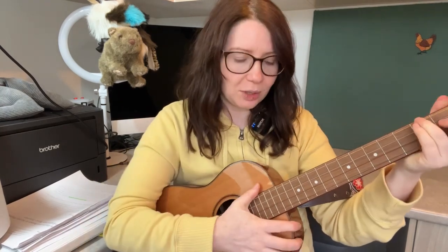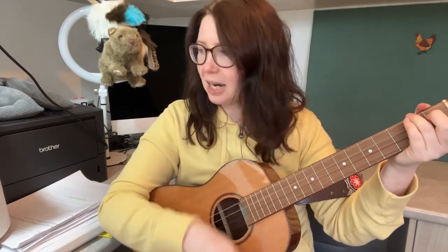Now I'll use a different strumming pattern. If you look at my hands, they go: down, down, up, up, down, down, down, up, up, down, down, down, up, up, down. Let's try this pattern for this song as well.